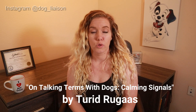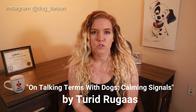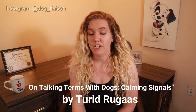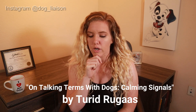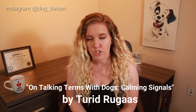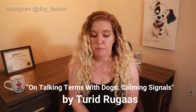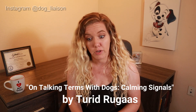Calming signals originally started with a woman named Turid Rugaas, whose website I'll link in the description box below. She's a wonderful resource and she does have a book — it's a very small book. If you are looking for a much more in-depth analysis of dog body language, particularly as it pertains to stress, I highly recommend you look into getting that book.